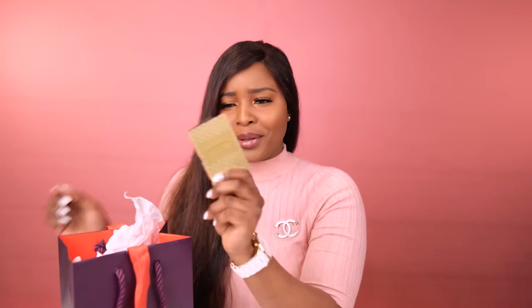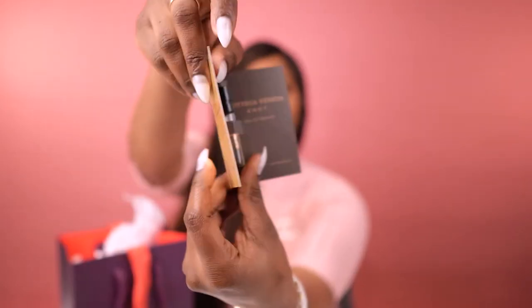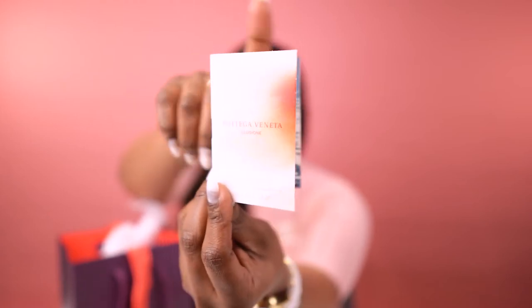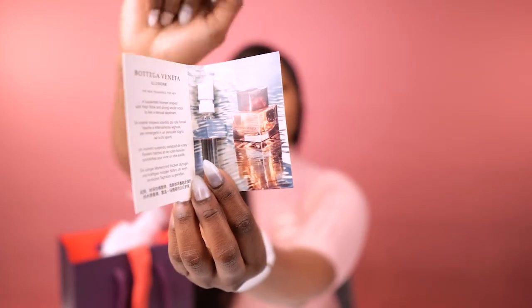I've just pulled out this sample of the Bottega Veneta Nantes Eau de Parfum. I guess they're hinting that I should try it and buy it. We have a second sample here from Bottega Veneta as well — this is the Illusion. So I should try that one as well. That's what the bottle will look like.